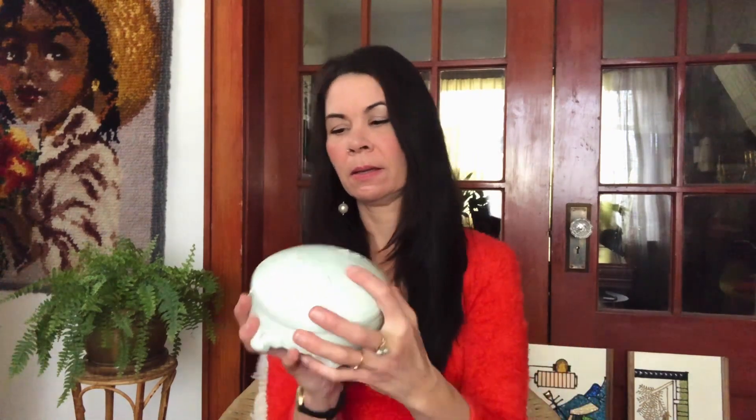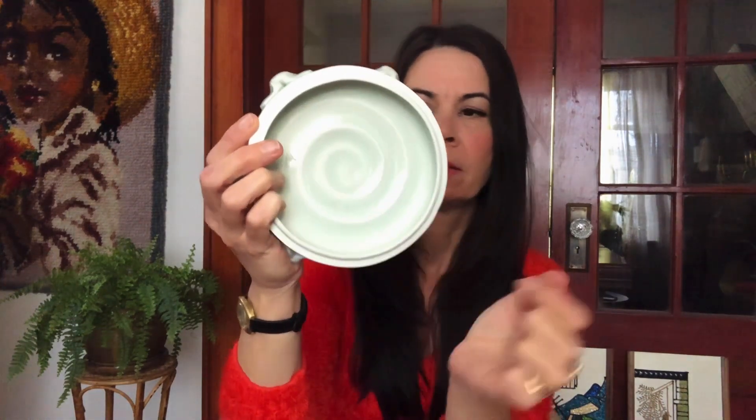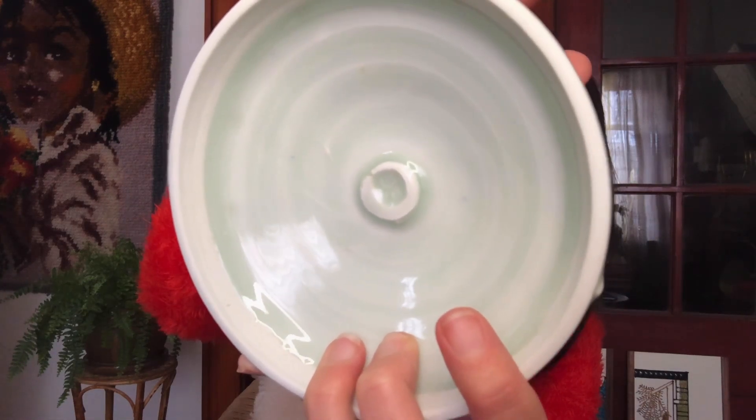I found this beautiful celadon trinket dish. It has got hand-carved feet and the top has got koi fish on it, which might be hard to see in this light. The bottom has a swirl inside — really pretty. There is a stamp on the inside of this piece but I could not find anything like it.